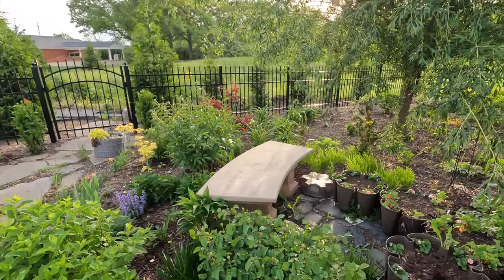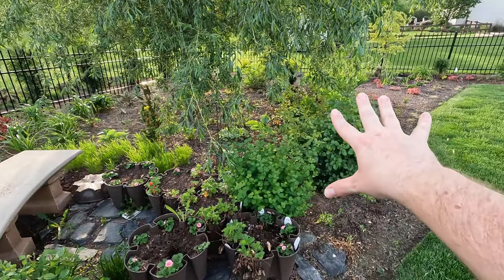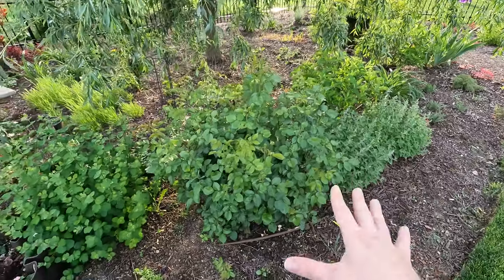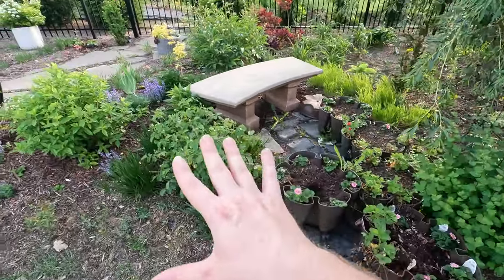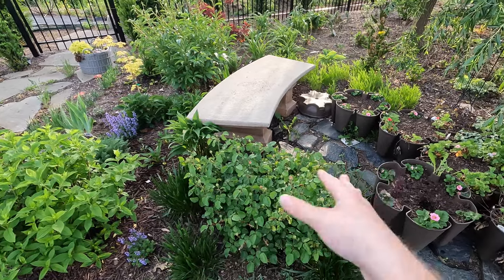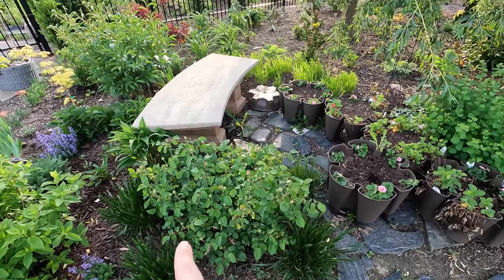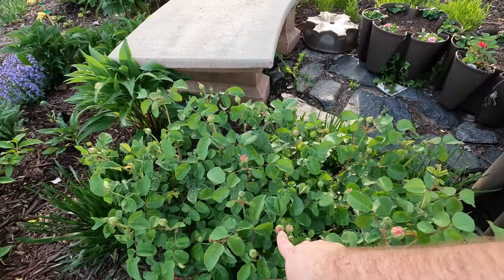All the other roses are killing it. This one right here is Tranquility — I pruned it in a video earlier this year and you can see how much growth it's put on since then. This one is Eustacia Vye — I don't know how to pronounce it — but it has beautiful blooms and it's already putting on lots of buds, so I'm really excited about what those are going to look like soon.